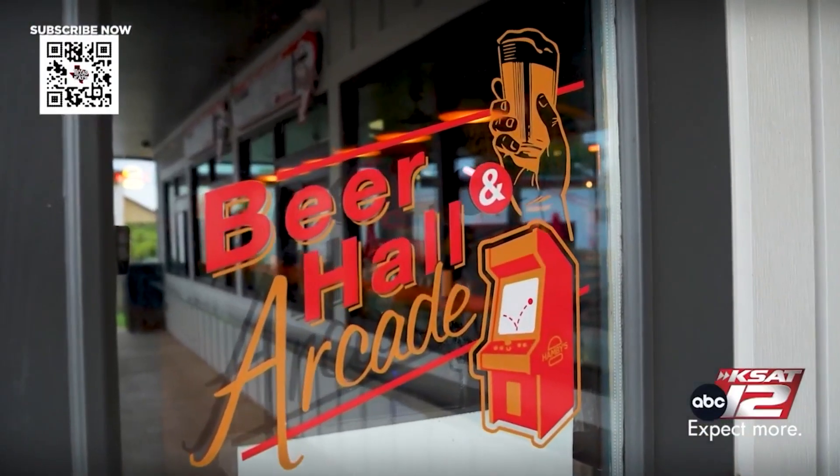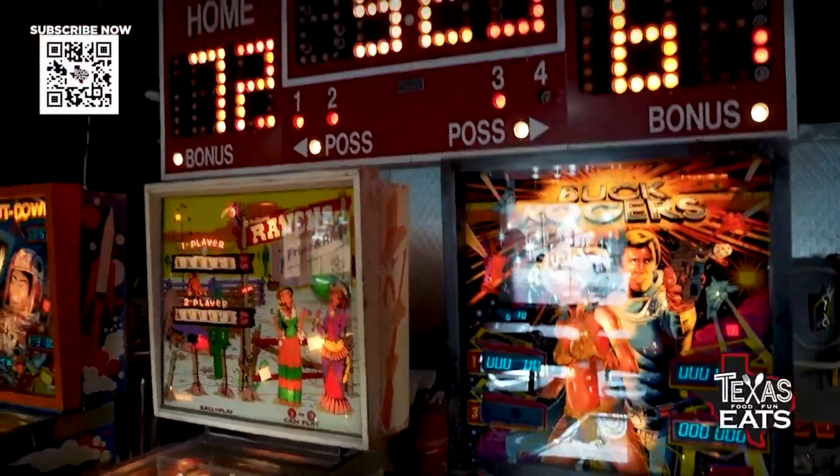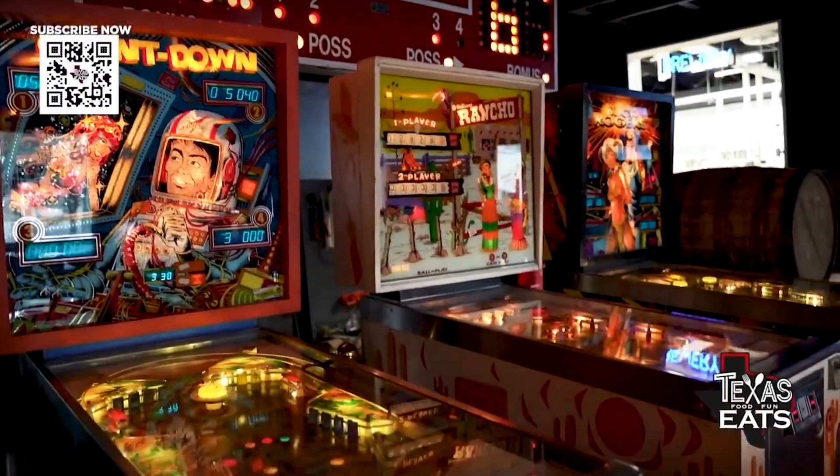The arcade side — whose passion was that? I'm a huge Dazed and Confused 60s, 70s car guy, so I just wanted to recreate that feeling of walking into a room. You got your pinballs, your vintage arcades.